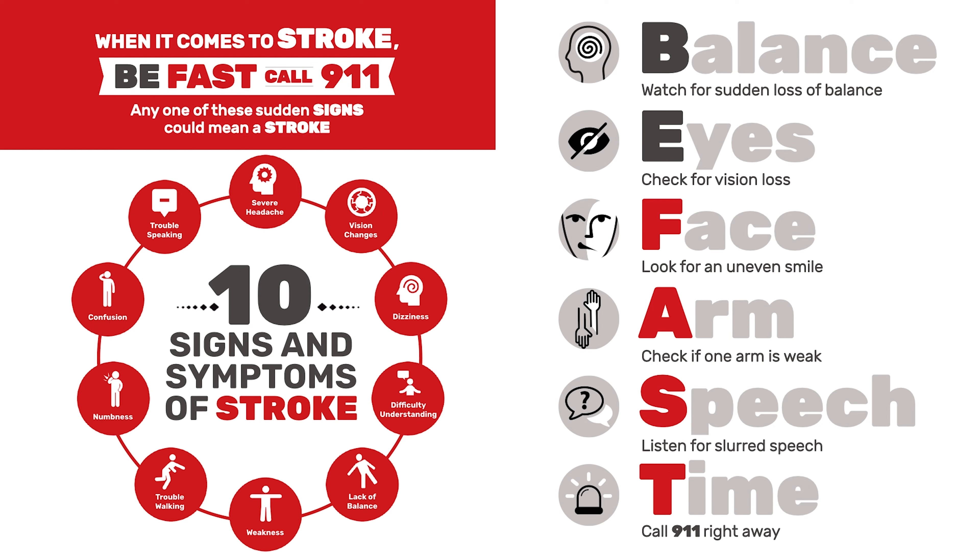If somebody becomes acutely out of balance and can't walk, or is very staggered or dizzy, those types of symptoms may be associated with what's called a posterior circulation stroke.